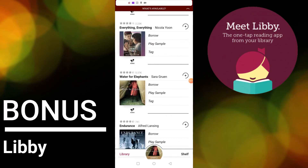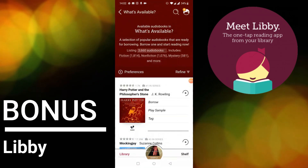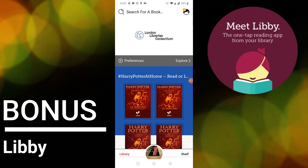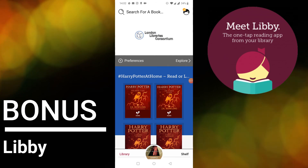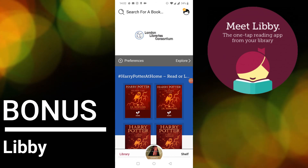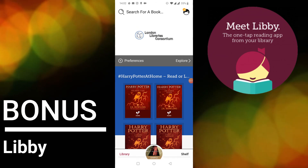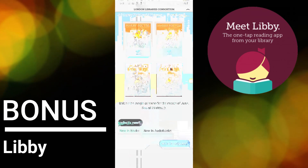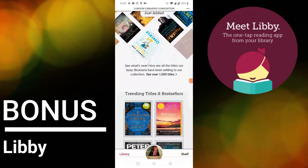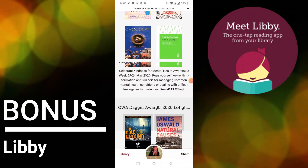So there you go — five apps that can help people with visual impairments. I hope you found that useful whether you have a visual impairment or not, because I think it's really important for everyone to be aware of issues of accessibility and to be able to put yourself in the steps of someone else. I'll see you next week for another five apps review.